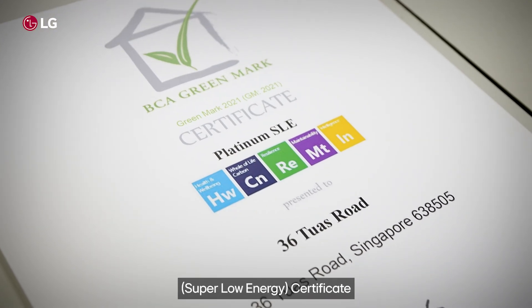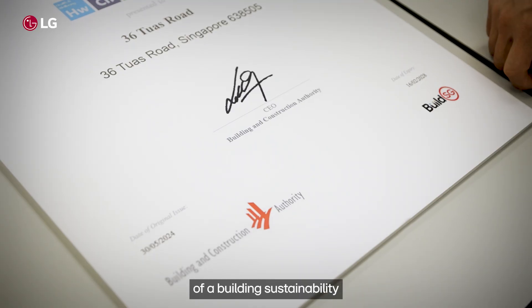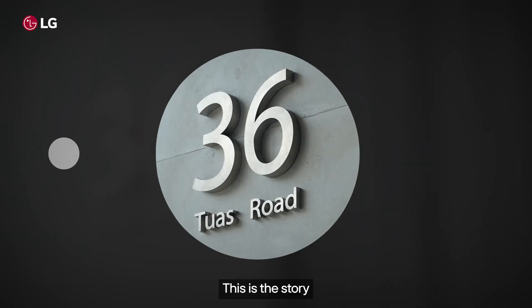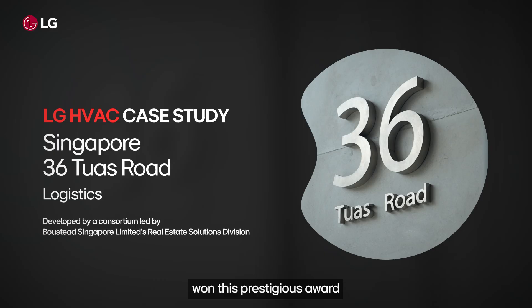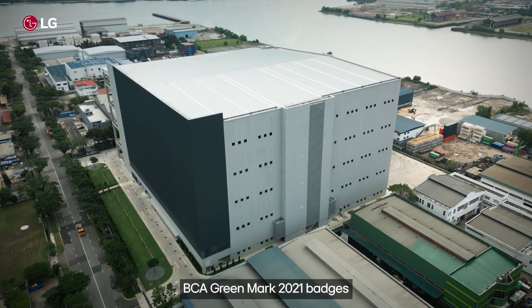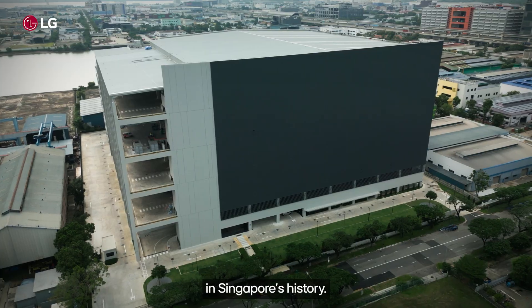The BCA GreenMark Platinum Super Low Energy Certificate is the epitome of a building's sustainability rating in Singapore. This is the story of how a logistics center won this prestigious award and all five BCA GreenMark 2021 badges for the first time in Singapore's history.